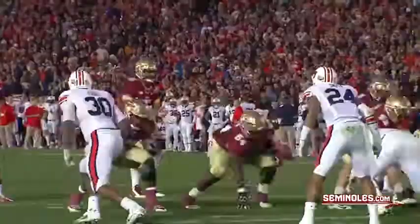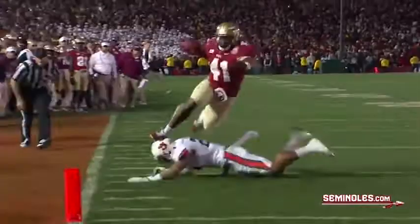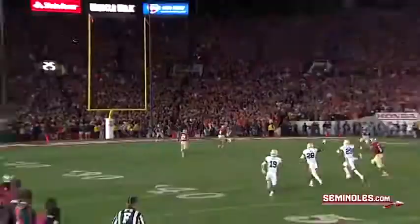Shotgun from the 11. Winston looking over the line to the near side. Caught by Chad Abrams at the 5 — Touchdown FSU! Touchdown Florida State! Chad Abrams and the Noles narrow the gap to 21-19.